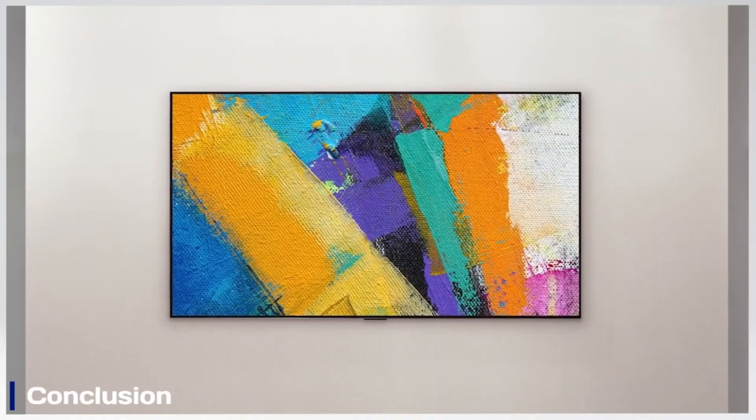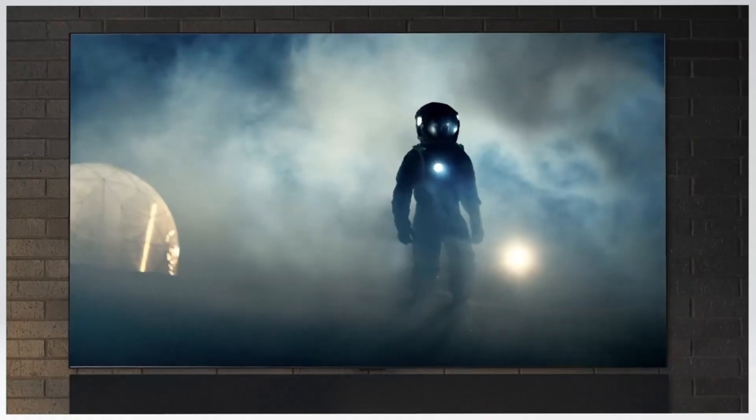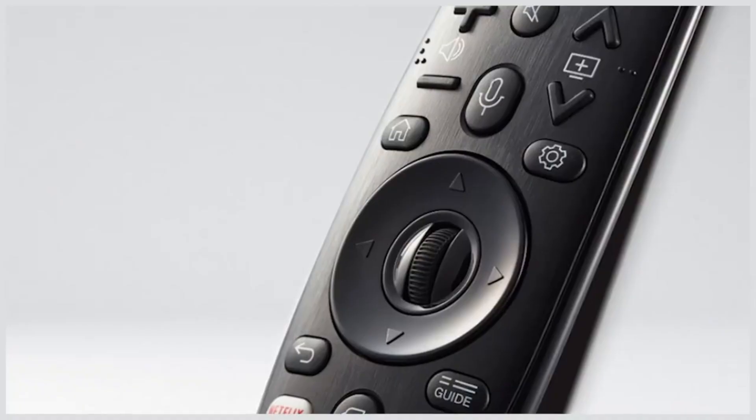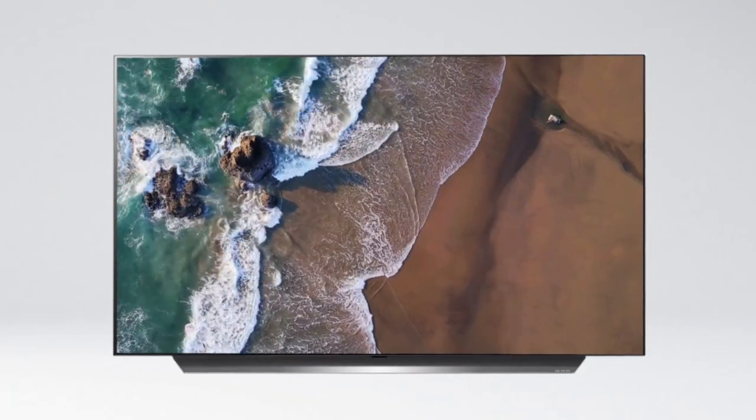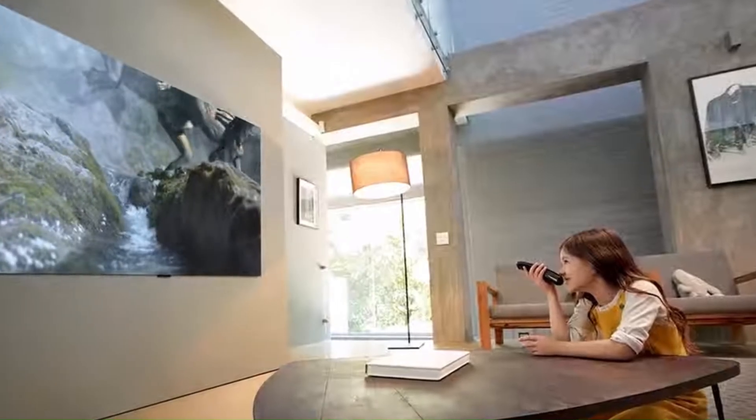The LG G4 OLED delivers stunning picture quality with deep blacks and vibrant colors. Its advanced features and sleek design enhance the viewing experience. Overall, it's a top choice for premium OLED performance.